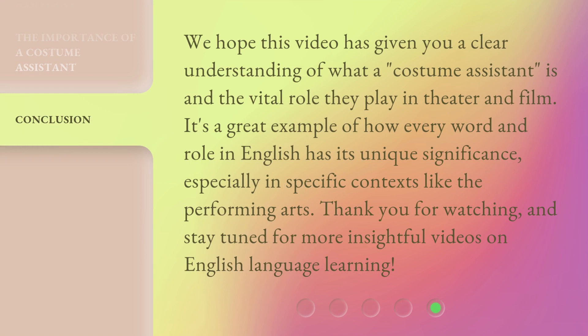We hope this video has given you a clear understanding of what a costume assistant is and the vital role they play in theater and film. It's a great example of how every word and role in English has its unique significance, especially in specific contexts like the performing arts. Thank you for watching, and stay tuned for more insightful videos on English language learning.